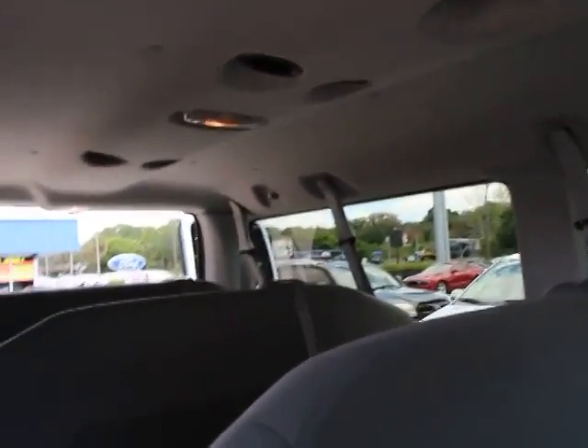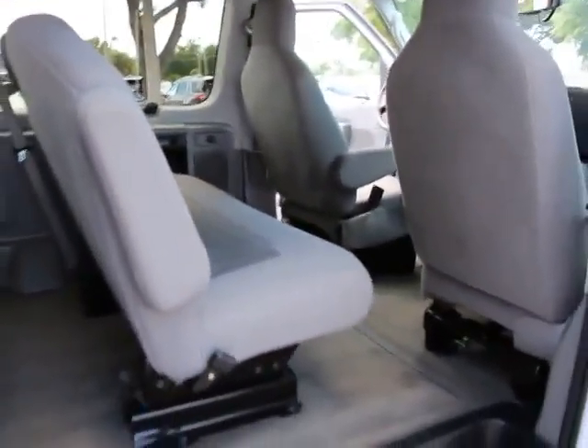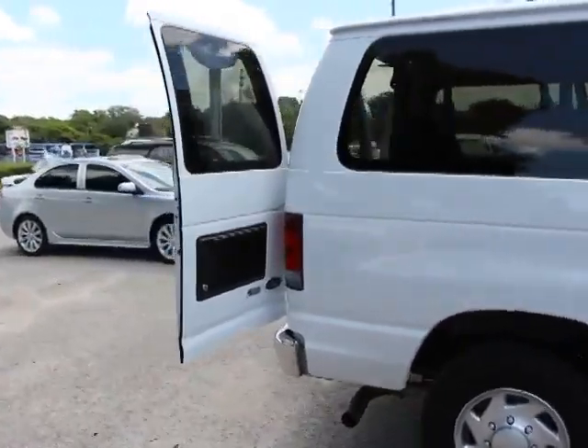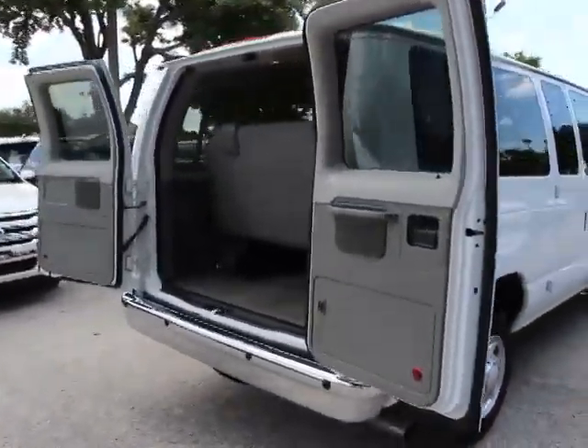Here are some of this vehicle's great options: traction control, dual airbags, power steering, air conditioning, four-wheel disc brakes, power windows, CD player, electronic stability control, tachometer, front reading lamp, tilt steering wheel, front bucket seat, driver vanity mirror.